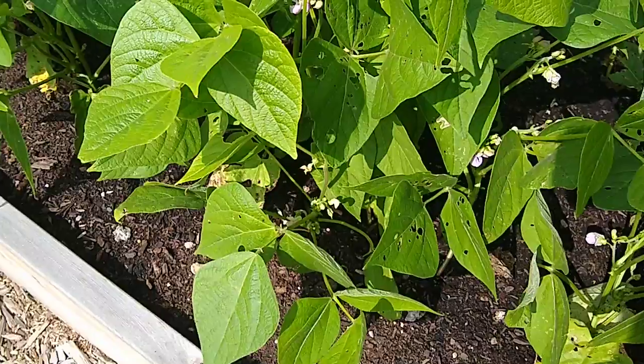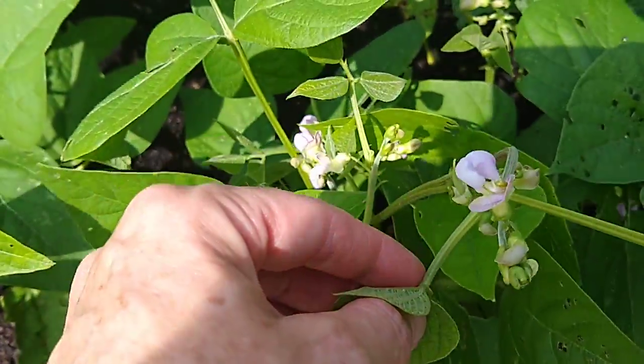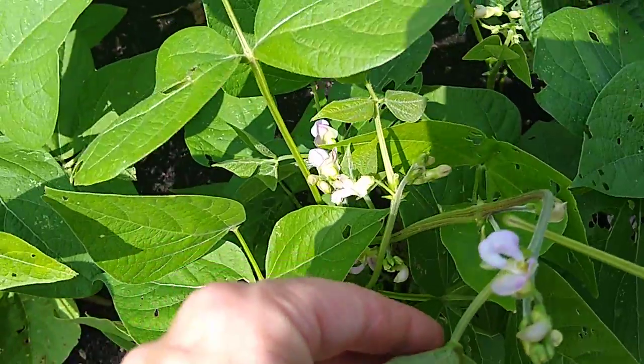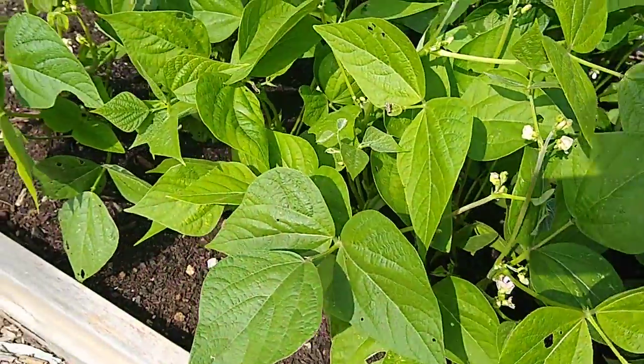I've got two new patches of beans that are coming in. They are starting to flower really well this week after so much rain last week. So we should have beans for quite a while as long as the weather doesn't get too cold.